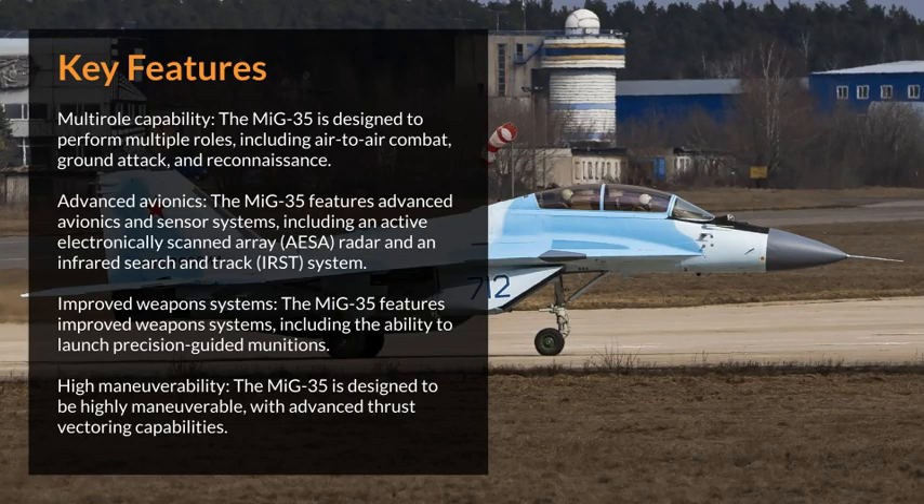Multi-role capability: The MiG-35 is designed to perform multiple roles, including air-to-air combat, ground attack, and reconnaissance.